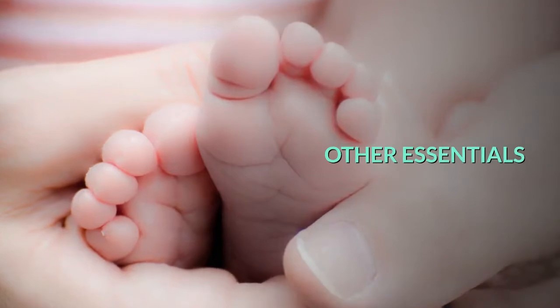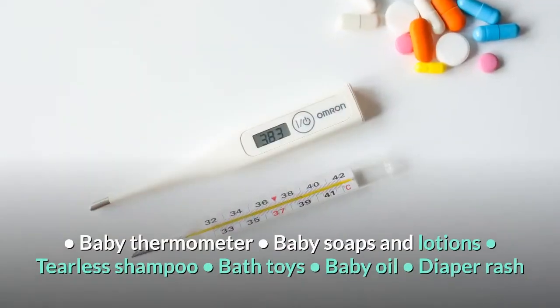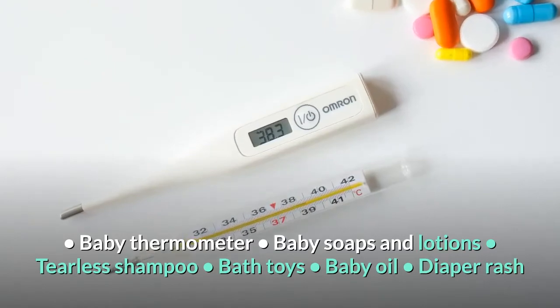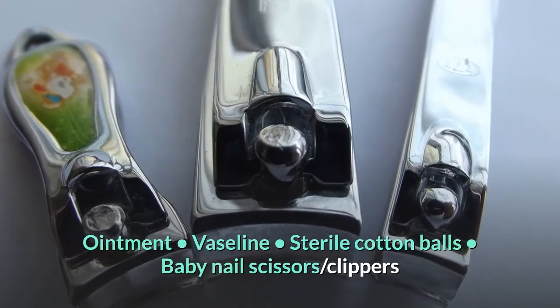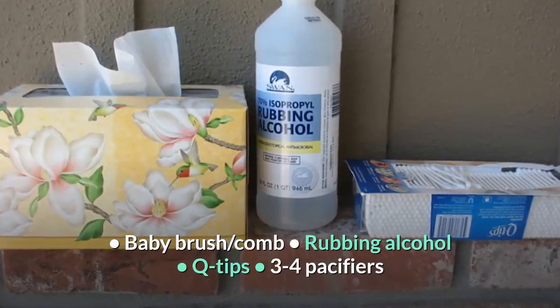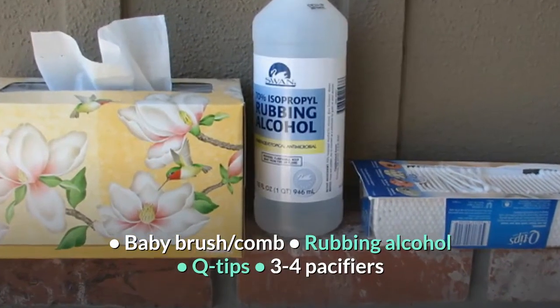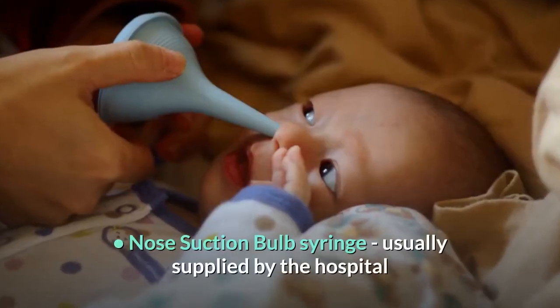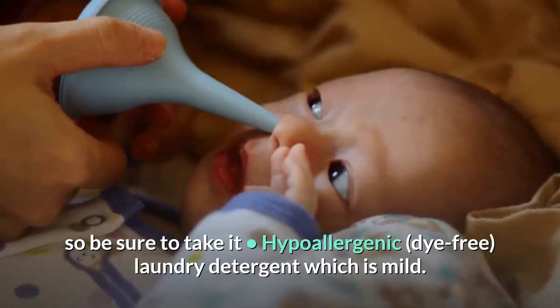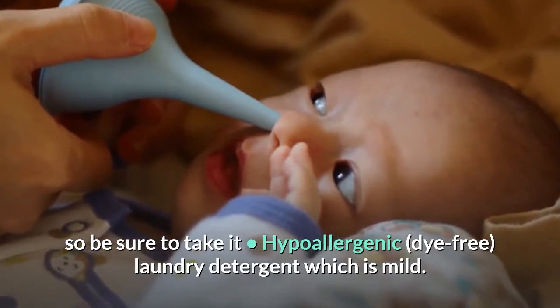Other essentials. Baby thermometer, baby soaps and lotions, tearless shampoo, bath toys, baby oil, diaper rash ointment, Vaseline, sterile cotton balls, baby nail scissors and clippers, baby brush and comb, rubbing alcohol, Q-tips, three to four pacifiers, nose suction bulb syringe — usually supplied by the hospital so be sure to take it — and hypoallergenic, dye-free, mild laundry detergent.